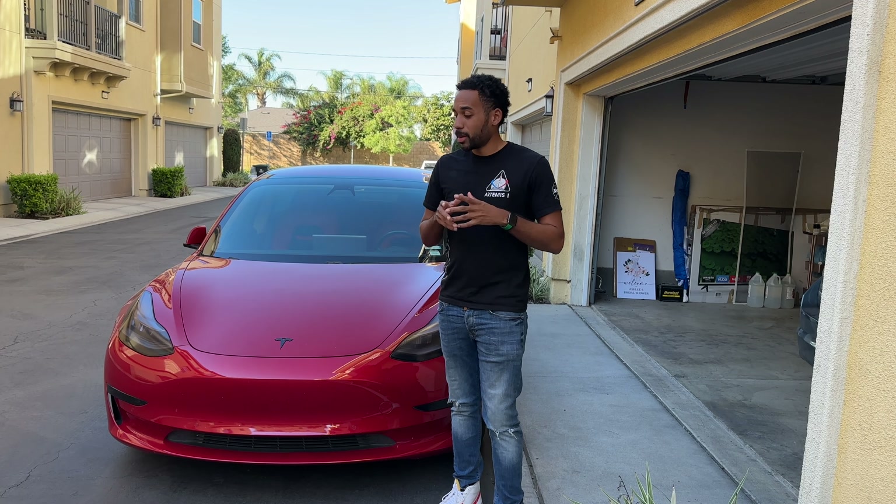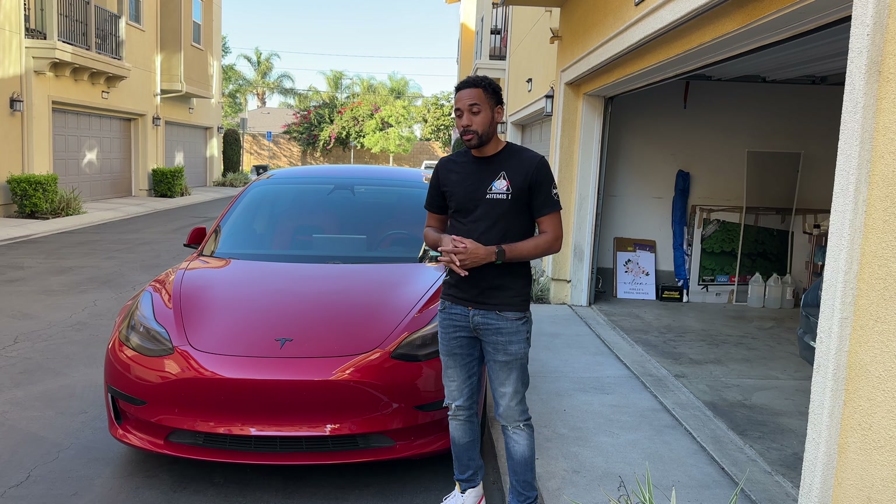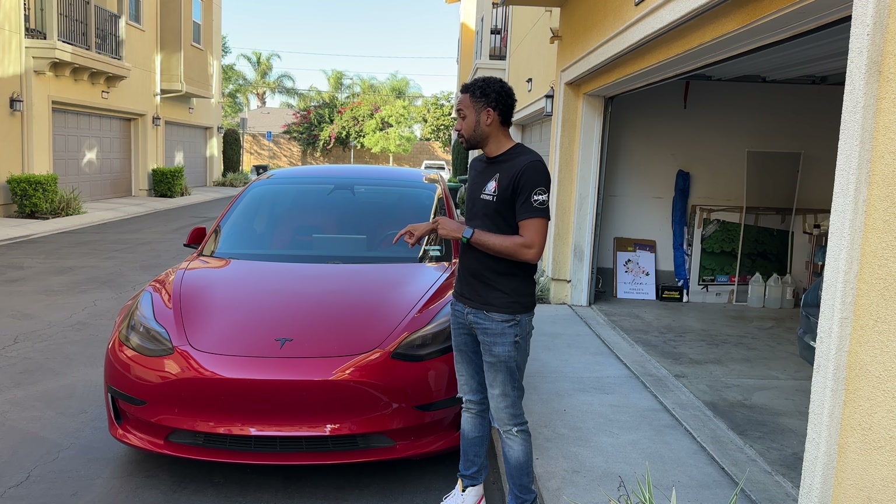Hey, what's up everyone, this is Gary coming at you with another video. First and foremost, want to thank all my new subscribers, everyone that's liked and commented on my previous videos. You find me here again with my 2018 rear-wheel drive Tesla Model 3. I absolutely adore this vehicle, but Tesla's not perfect, so I'm going to give you today the top five things that irritate me about this car.